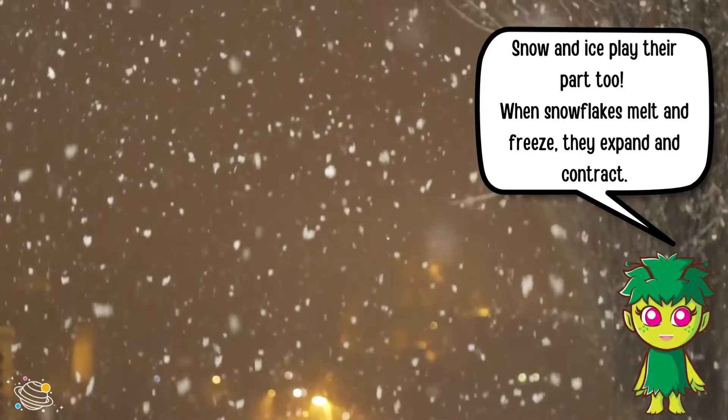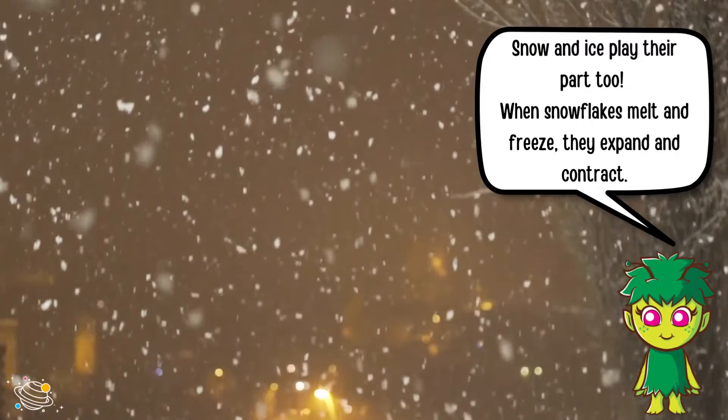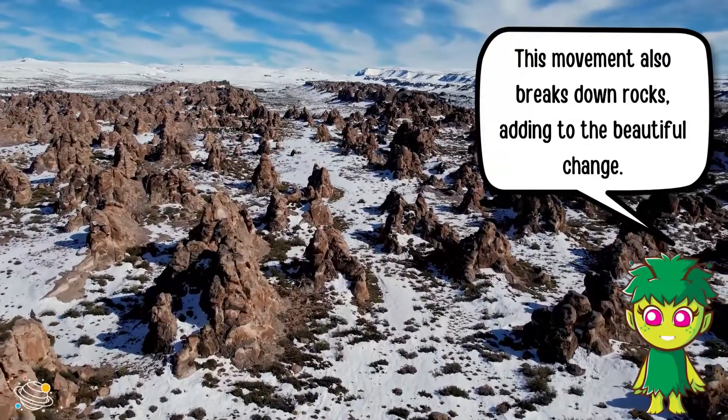Snow and ice play their part too. When snowflakes melt and freeze, they expand and contract. This movement also breaks down rocks, adding to the beautiful change.